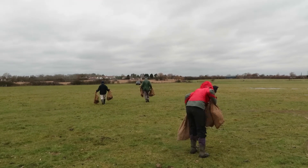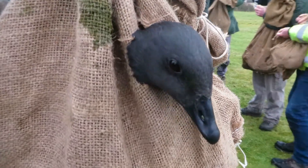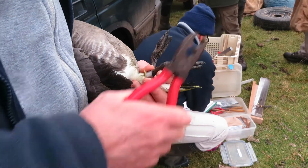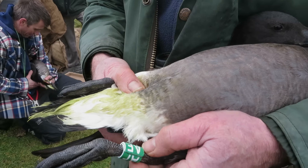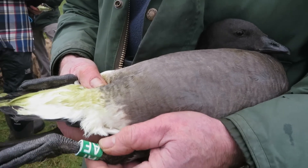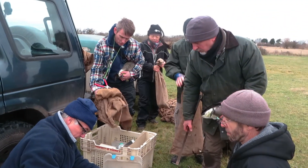The team from the ringing group are now in their element — they have years of experience and are licence holders, allowing them to legally carry out this activity. They are securing a metal ring on the right leg of each bird using special pliers; this ring has a unique number for that individual bird. On the left leg they are placing a plastic green ring with two white letters, visible through binoculars or telescope, which will allow us to monitor each bird individually and track their movements within the Essex estuaries and on migration back to Siberia.